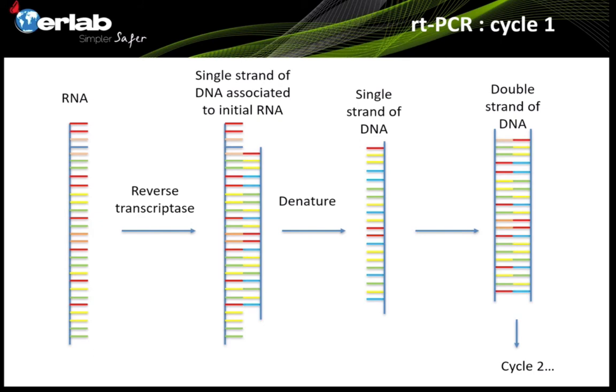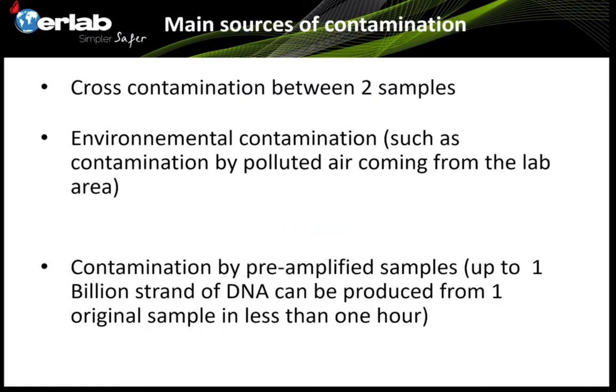Before cycle two, we dismantle the two combined strands into two single strands, which each create two double strands. We repeat this multiple times. After about one hour, from one single strand of RNA or DNA, you can produce up to one million double strands of DNA. Due to this amazing amplification ratio, there is a big risk of contaminating the original samples with a large amount of amplified DNA.